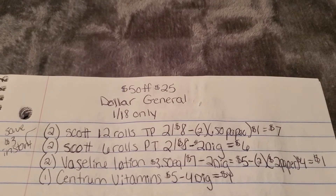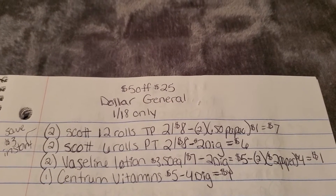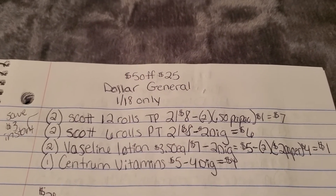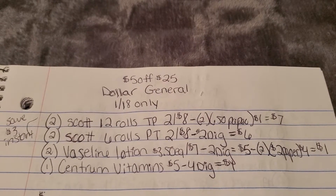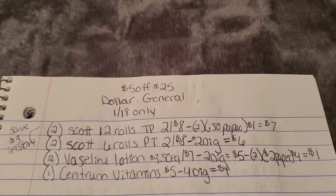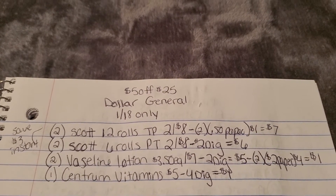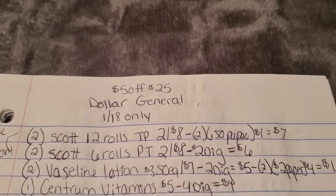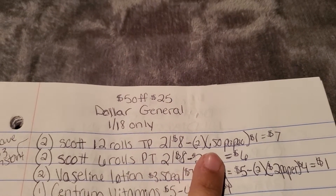The first deal takes advantage of the save $3 instantly when you spend $15 on Scott, Viva, Cottonelle, Kleenex, and Hefty products. Whenever we take advantage of the instant savings, we have to spend more than $25 before coupons, because the instant savings comes off first, and then we still need to be at $25 before the $5 off $25 applies. We'll grab two Scott 12 big rolls of toilet paper on sale two for $8.